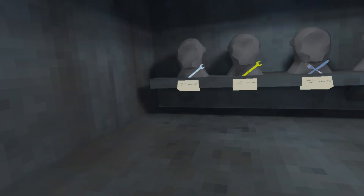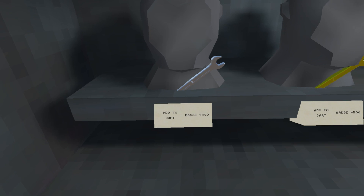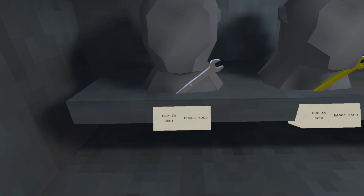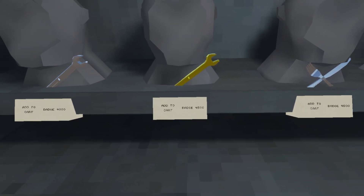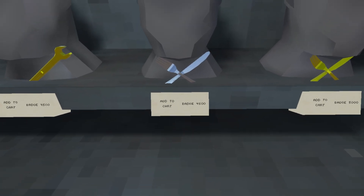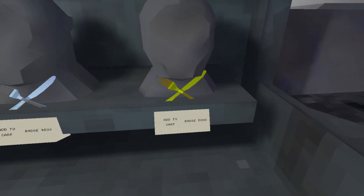I quite like the saucepan hat — I might actually buy it. Now here are the household items the board was talking about. The first one is a silver wrench handheld item for 4,000 shiny rocks, and there's also a golden one for 4,500 shiny rocks. Then we have the silver utensils for 4,500 and golden ones for 5,000.